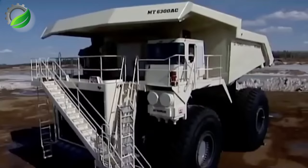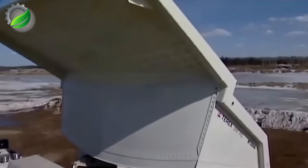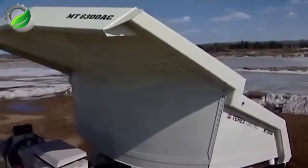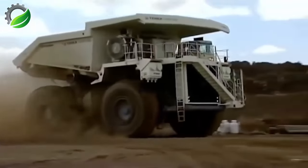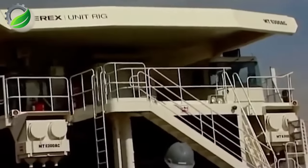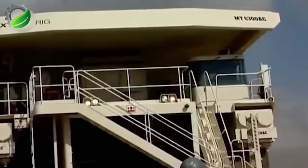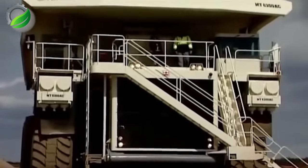The Terex MT, produced by American Terex in 2008, is a robust workhorse with a 400-ton payload capacity. It's equipped with a 20-cylinder diesel engine generating 3,750 HP, enabling speeds up to 64 km per hour.